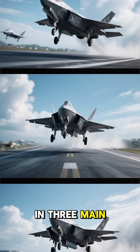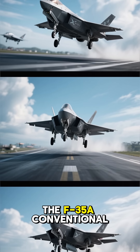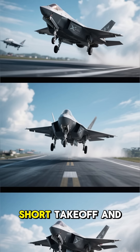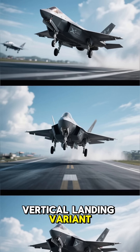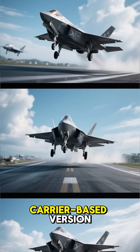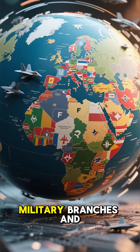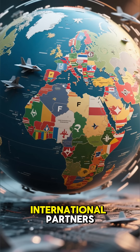The F-35 comes in three main variants: the F-35A conventional takeoff and landing model, the F-35B short takeoff and vertical landing variant, and the F-35C carrier-based version. Each variant is tailored to meet the specific needs of different military branches and international partners.